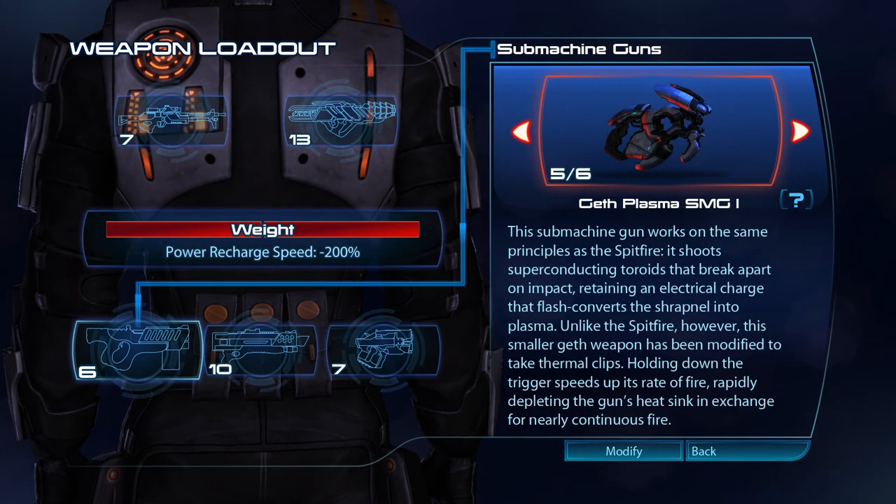The Geth Plasma submachine gun works on the same principles as the Spitfire. It shoots superconducting toroids that break apart on impact, retaining an electrical charge that flash converts the shrapnel into plasma. Unlike the Spitfire, this smaller Geth weapon has been modified to take thermal clips. Holding down the trigger speeds up its rate of fire, rapidly depleting the gun's heatsink in exchange for nearly continuous fire.